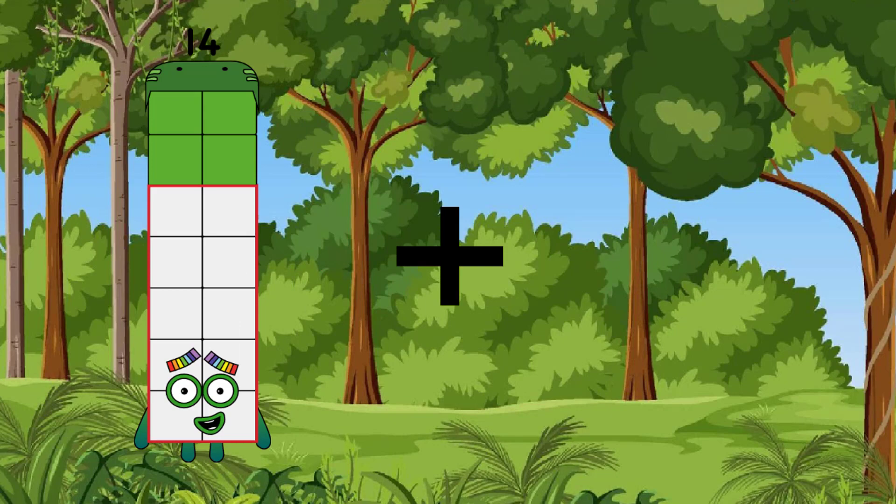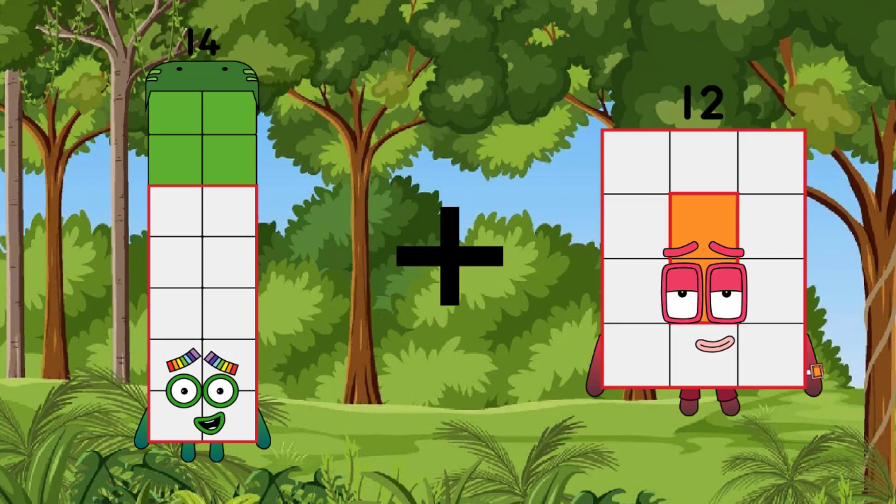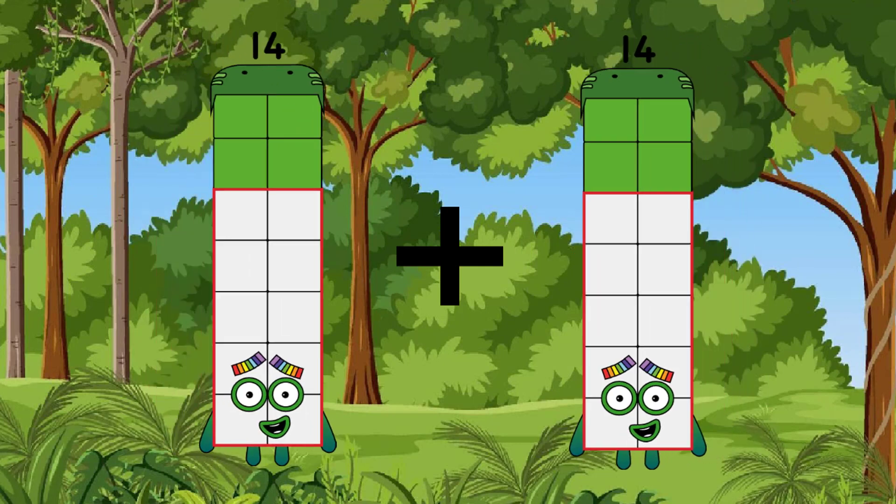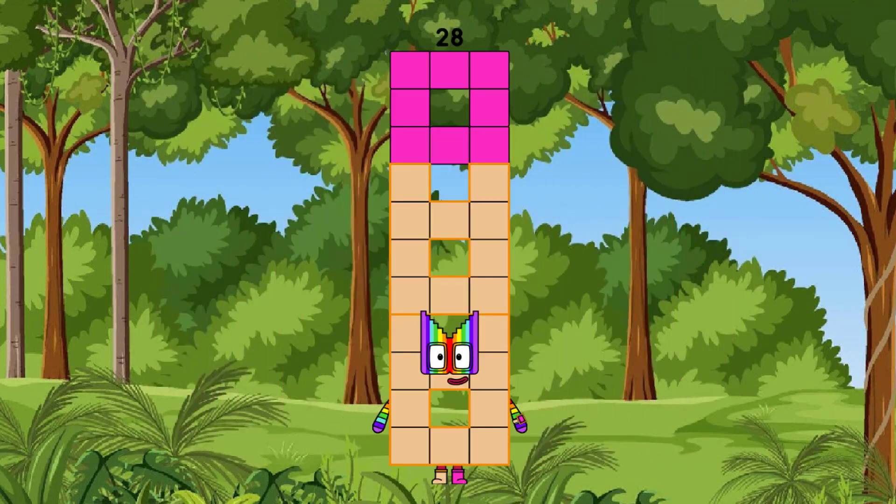14, after the growth is 14, after the equal is — Bingo! We have 28.